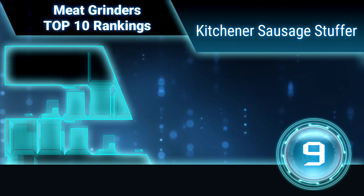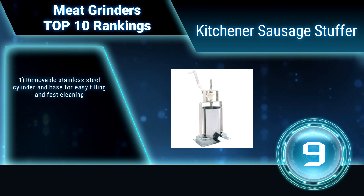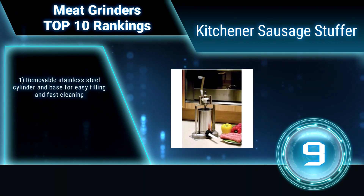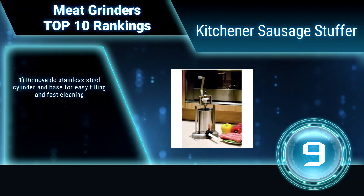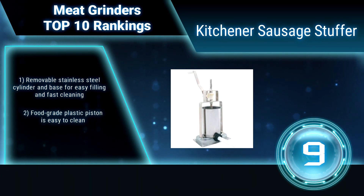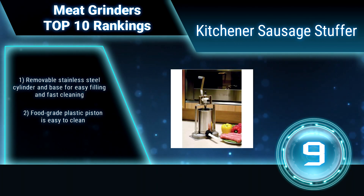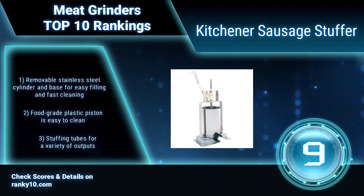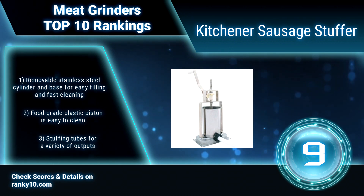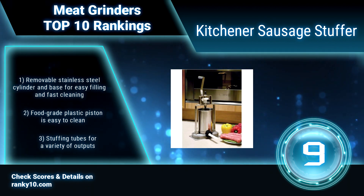Ranking number 9: Kitchener Sausage Stuffer. This high-quality sausage stuffer provides years of reliable service. Features a removable stainless steel cylinder and base for easy filling and fast cleaning. The food-grade plastic piston is easy to clean and has a built-in stainless steel pressure relief valve to avoid blowouts. Stuffing tubes accommodate a variety of outputs.